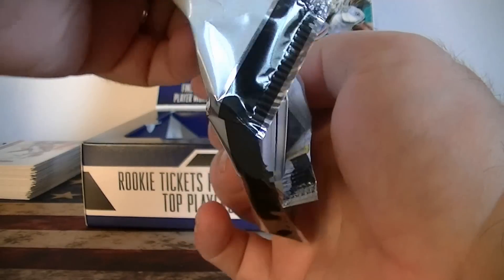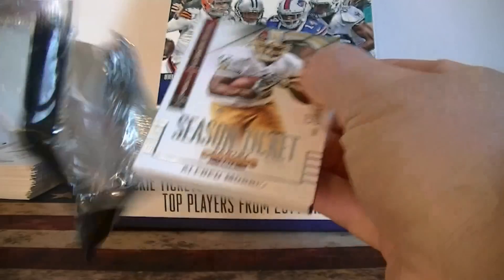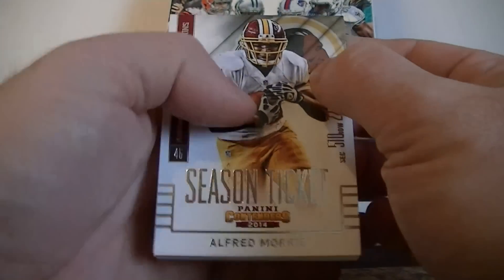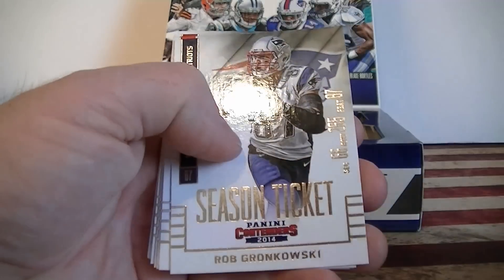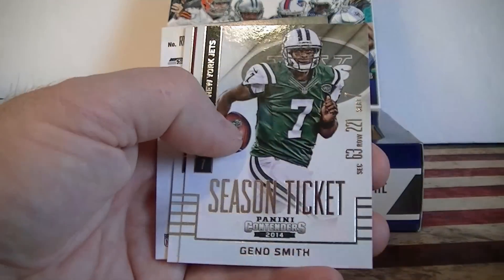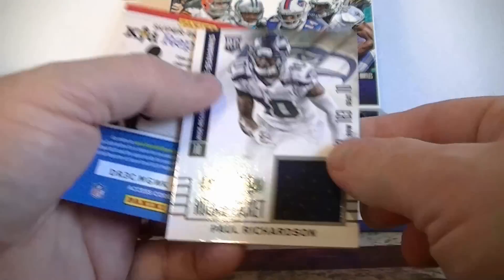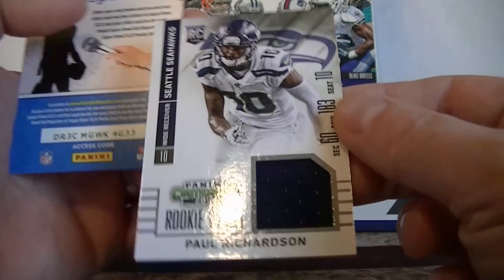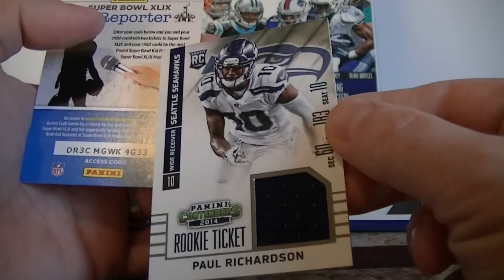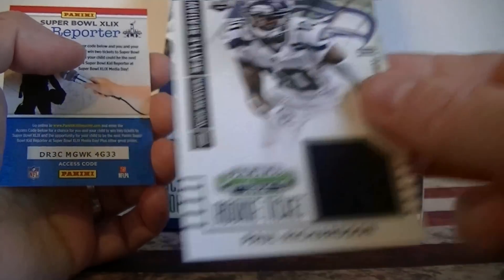This one goes a little thicker since it might have a jersey in it. It does. Morris, Stacy, Gronk, Andy Dalton, Jeffrey, Geno Smith, Roddy White, and the guy that made that amazing catch — Paul Richardson jersey card. There's a base jersey. Not bad for the Seahawks.